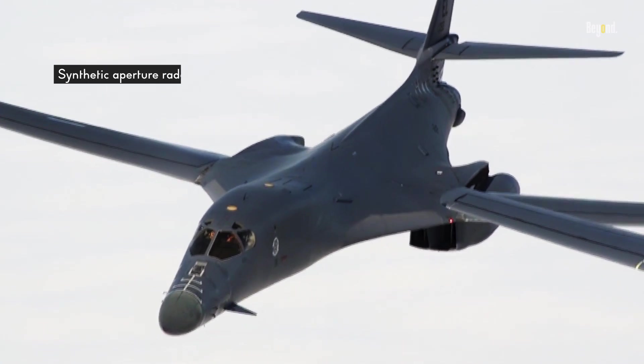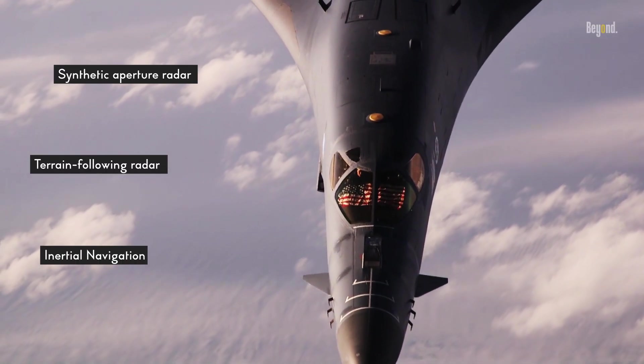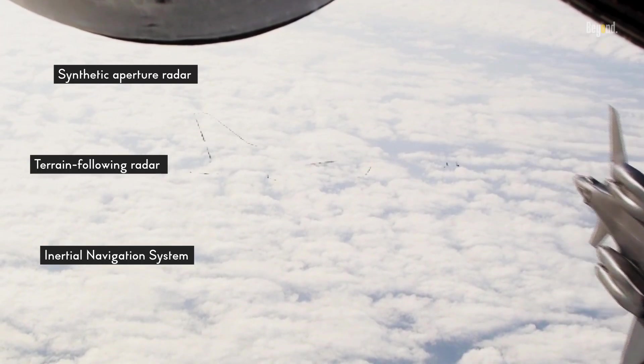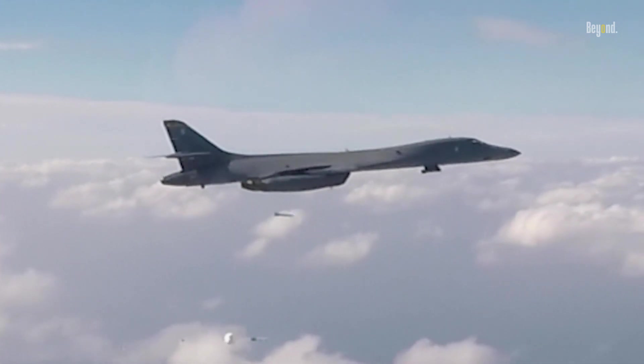The B-1 Lancer features advanced avionics, including a synthetic aperture radar, terrain-following radar, and a global positioning system-aided inertial navigation system. These systems enhance the aircraft's situational awareness and targeting capabilities, allowing it to navigate and engage targets with precision.